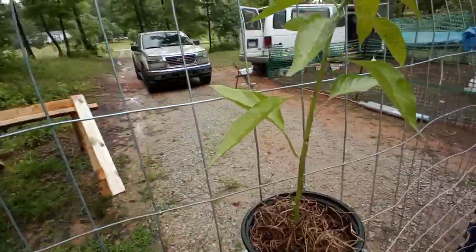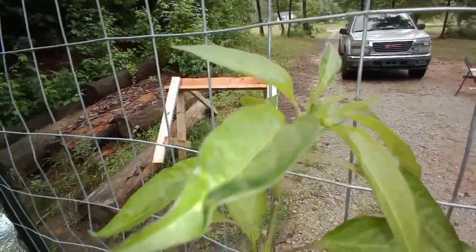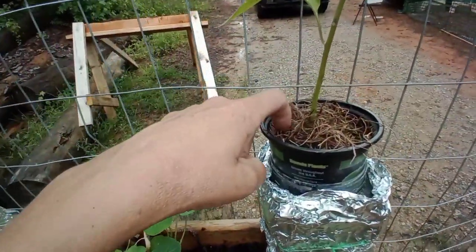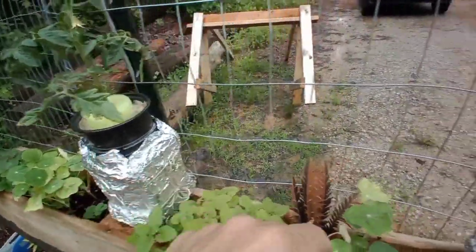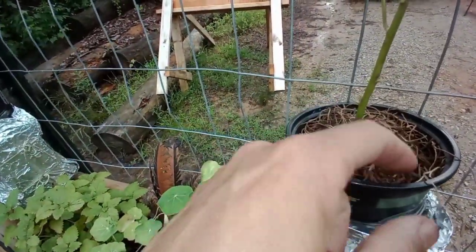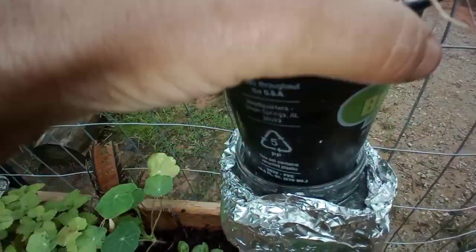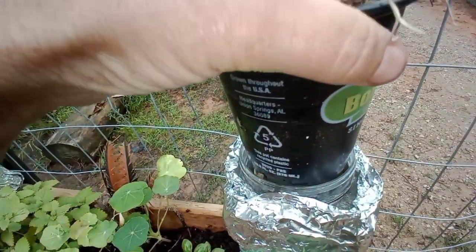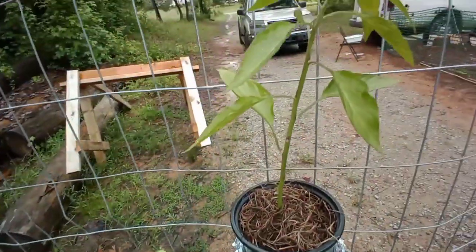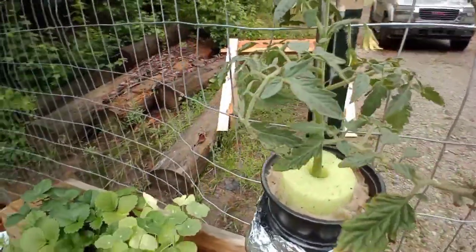The last cayenne pepper plant — I said I wasn't going to transplant it because it's got tiny little blooms at the top, but I went ahead and did it anyway. I didn't even use the little styrofoam round this time. I got dried moss from the dollar store, wet it, and put it in one of these with nutrients in the bottom — the roots are coming through just fine. There's also this tomato plant that I did a while ago; it's not very big but it's putting out blooms.